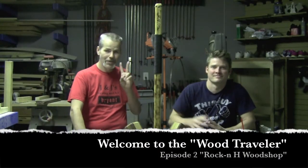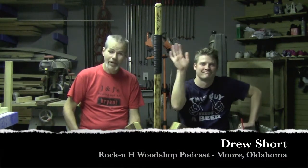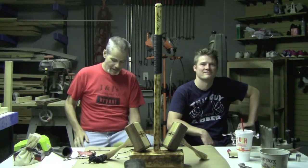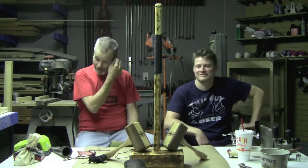Hey everybody, welcome back to The Wood Traveler, episode two. We're here today with Drew from Rockin H Wood Shop here in Moore, Oklahoma.